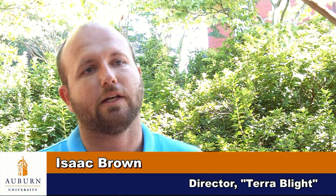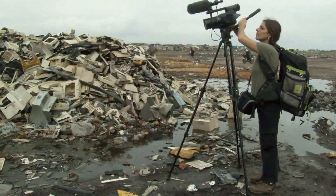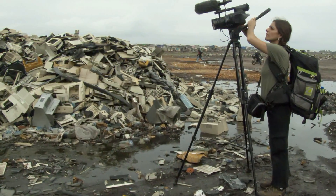What we try to do with TerraBlight is pick an object that most of us have a connection to — the computer — and show throughout the life cycle of the computer: creation, use of it, and disposal. There are some surprising facts that people might not realize.